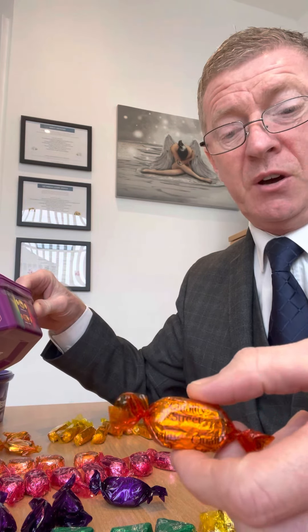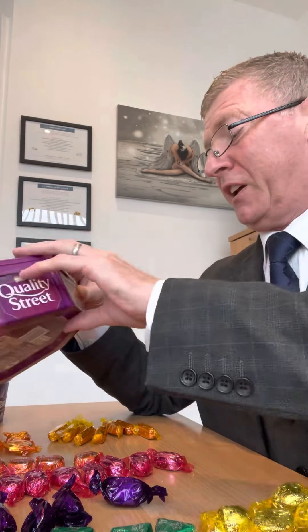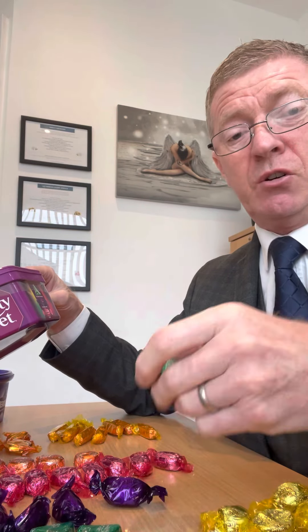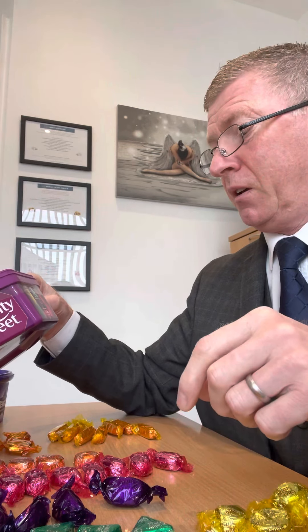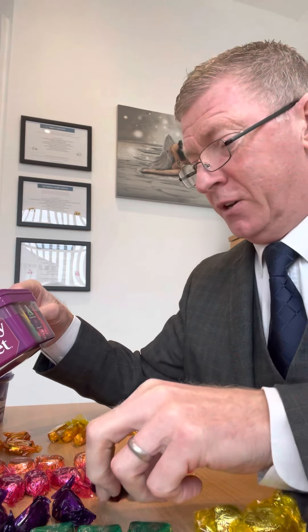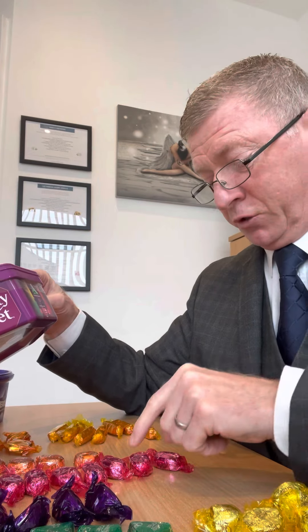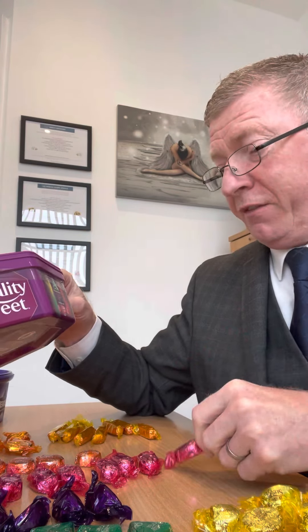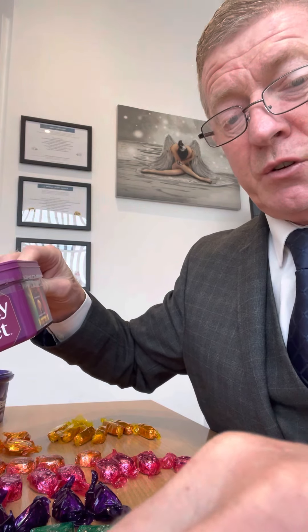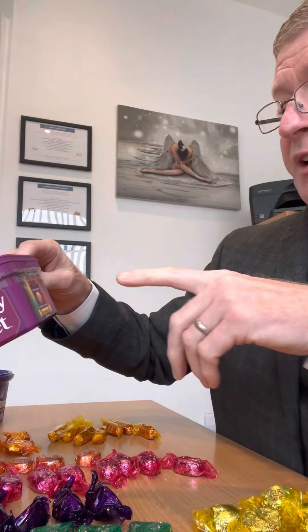Orange cream — been around quite a long time — six. Green triangle — been around a good long time too — four. The purple one: five of those bad boys, oh yeah. Fudge — nine! Again one of my favourites — it sounds like they're all my favourite, they probably are. Strawberry delight: seven — so we're back to the beginning.